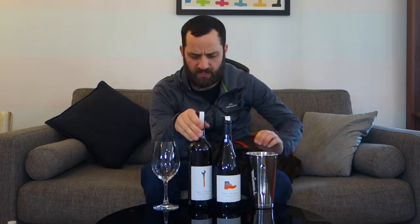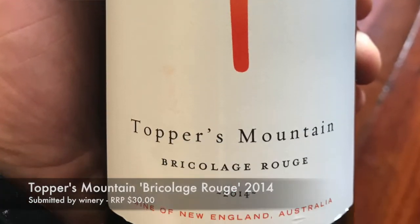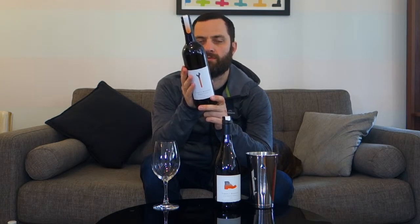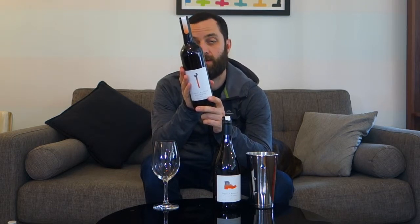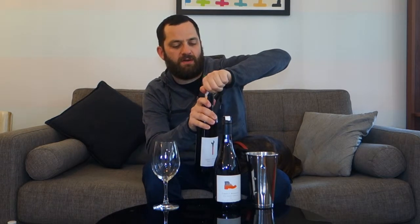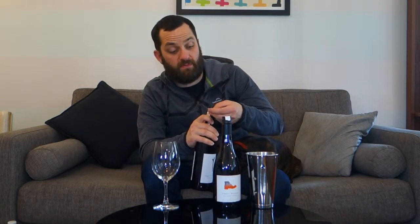We'll start with the 2014 Bricolage Rouge, recommended retail $30. It's a blend of Tempranillo, Nebbiolo, Tannat, Shiraz, and Viognier — quite an eclectic varietal blend. Tempranillo is Spanish, Nebbiolo is Italian, Tannat is a southwestern French variety, and Shiraz-Viognier is most famous in the northern Rhône Valley of France. It's a very interesting blend; I'd hazard a guess it's possibly one of the only blends of its type in the world.